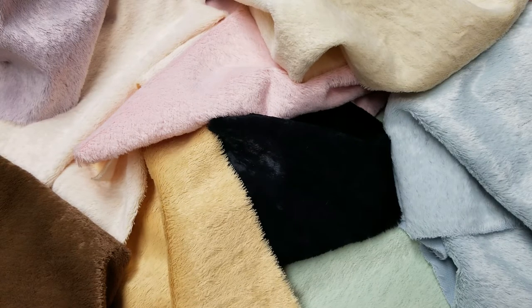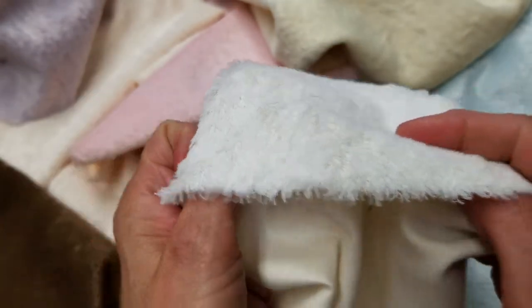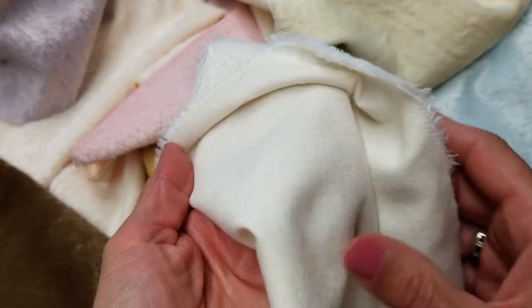This particular fabric is viscose. Viscose is a type of synthetic. Our viscose does come with 100% woven cotton backing, just like all of our other fabrics.